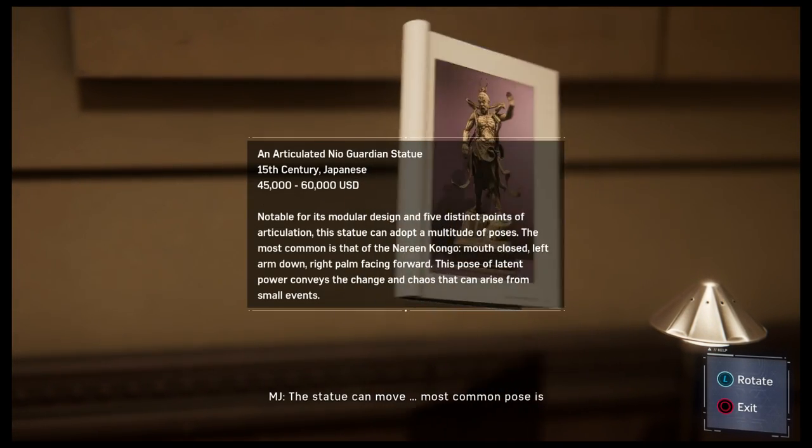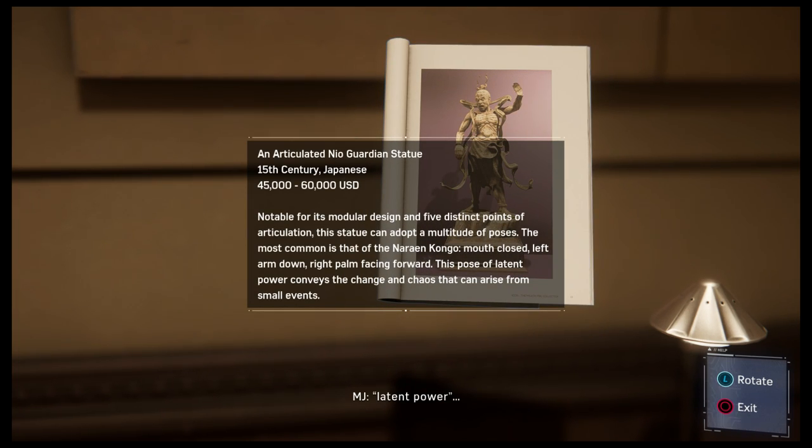The statue can move. The most common pose is latent power: mouth closed, left arm down, right palm facing forward.